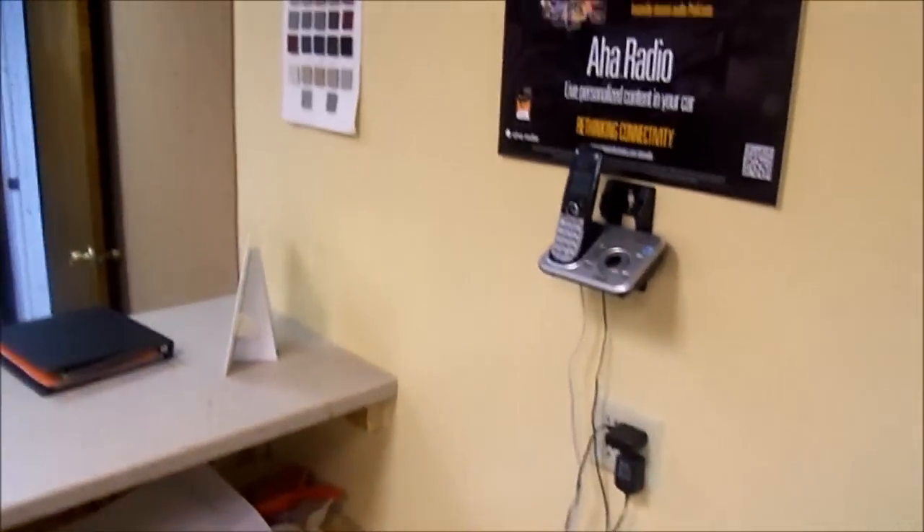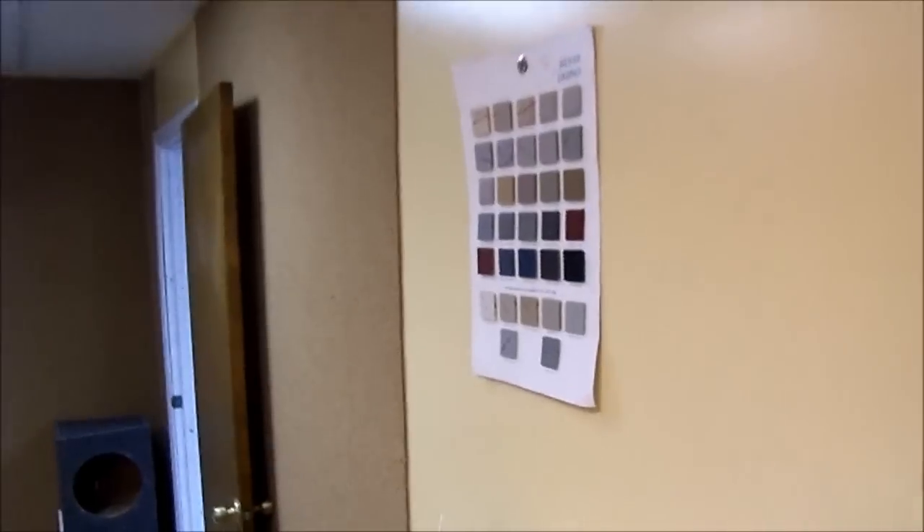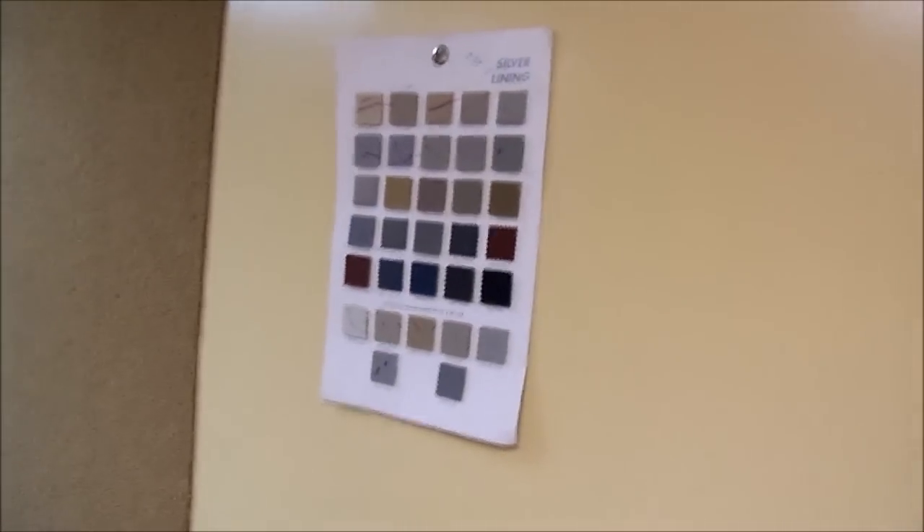Got some more posters down there I still need to put up. You guys already saw my little headliner display — for people who want to get their headliners done I try to match them up. Alright, so let's go to the areas you didn't see.